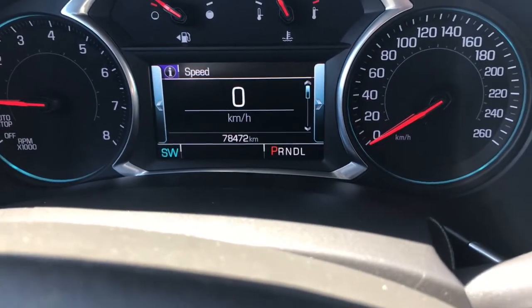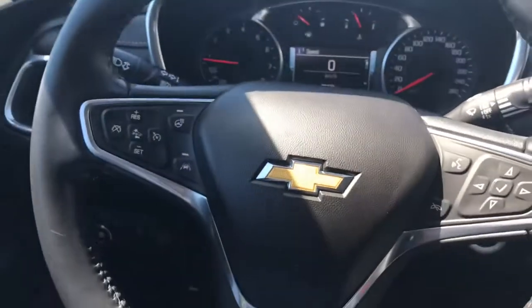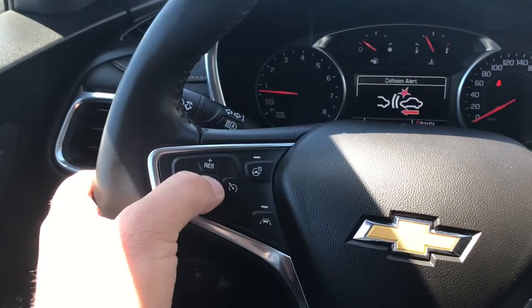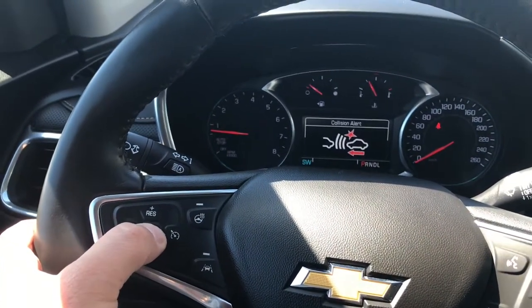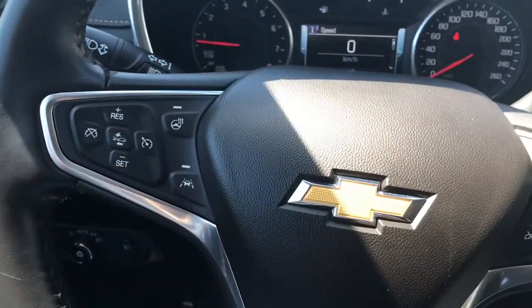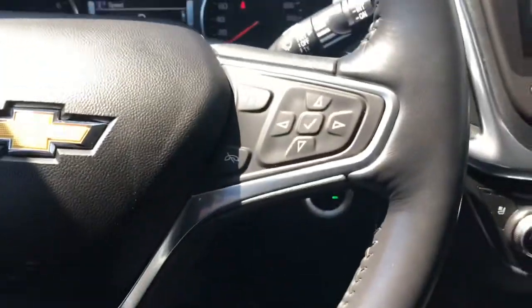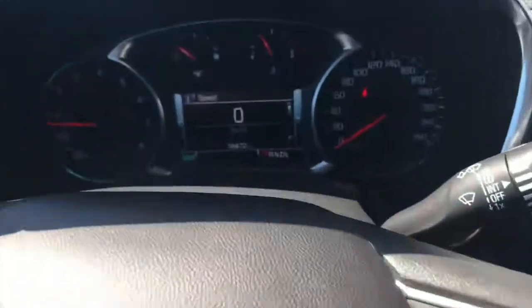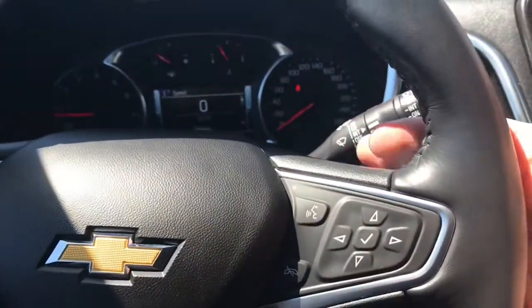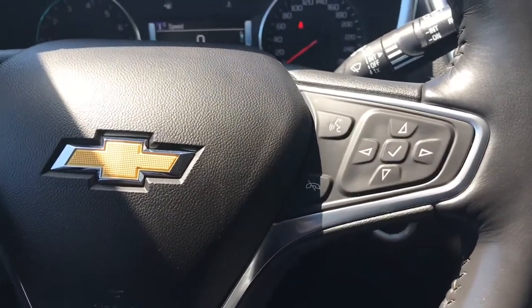We have our Chevy MyLink infotainment screen. Let's check the kilometers — 78,472, so just under 80,000 kilometers. On the steering wheel, we have our cruise control settings, and our forward collision alert — you can press that and adjust the gap in car lengths. We also have a heated driver steering wheel, which is an awesome feature especially in our winters, plus lane departure alert. These dials control our driver information screen, and we have Bluetooth controls here, plus buttons on the back of the steering wheel to adjust the volume and radio station.